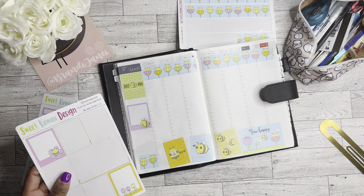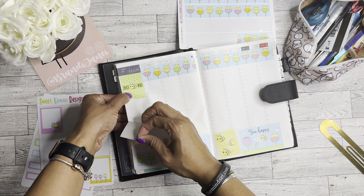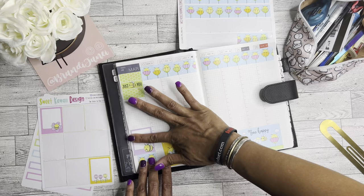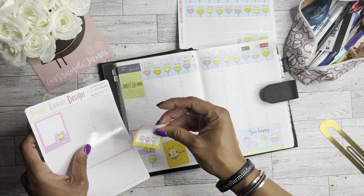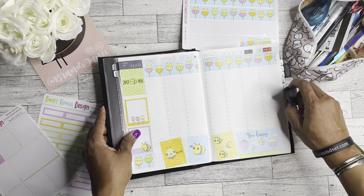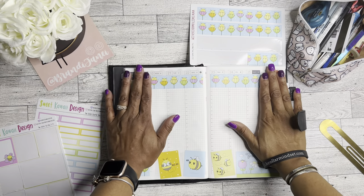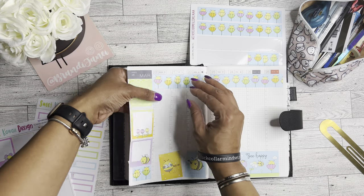We'll put that there. I wonder if I can fit two — let's see. Maybe I can come up with two highlights for this week. Oh, that fits perfectly. I kind of want some date covers because it just doesn't look as pretty without them.